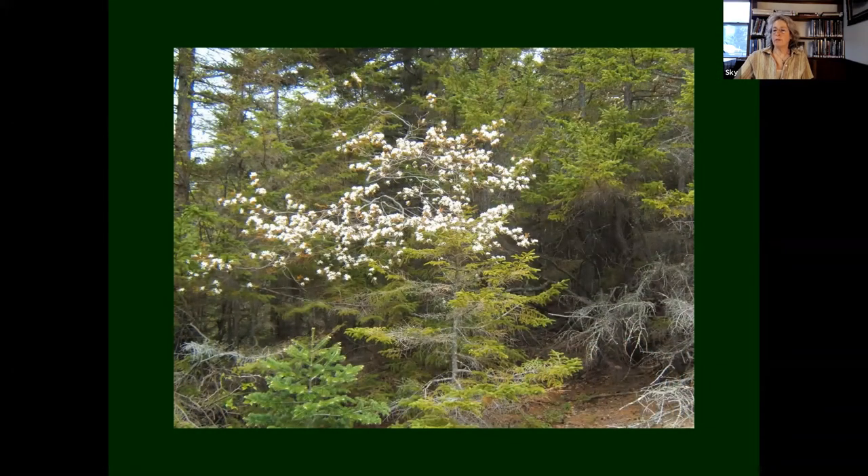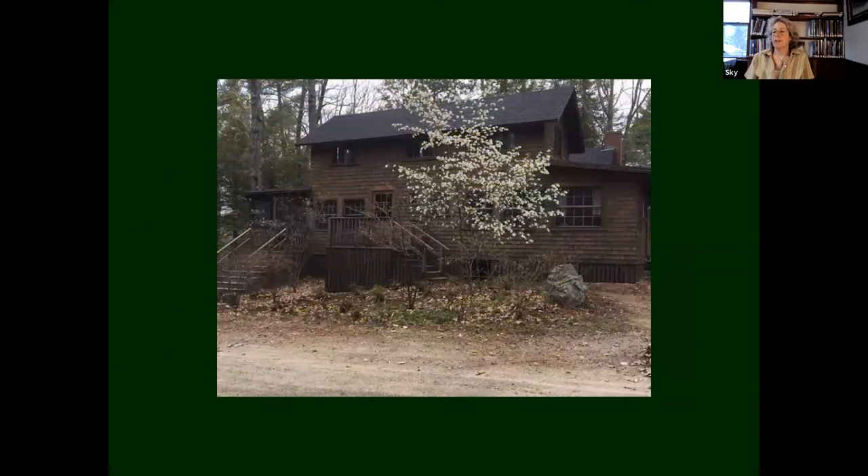I'm going to start with some trees that are my favorites. This is Amelanchier — something that just stopped blooming — shown in its natural community on the side of Welch and Dickey with hemlocks and spruce. And then we can look at that same Amelanchier, which is shadbush — it's got many names — cultivated in a landscape. You can see how early this blooms: it blooms in April, and it's always so welcoming to have something blooming in April. It's one of my favorite plants.